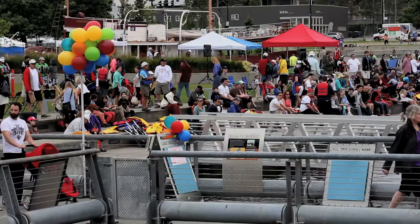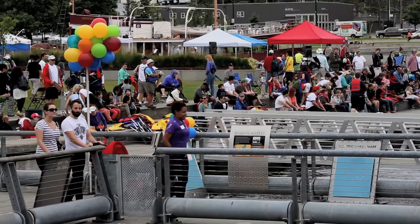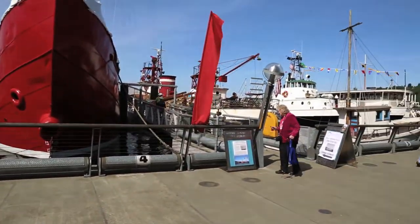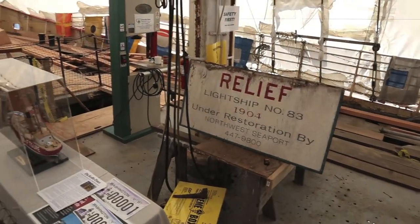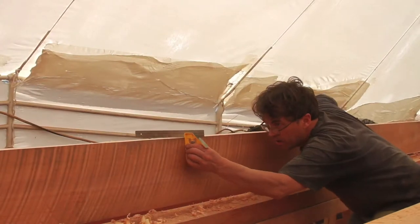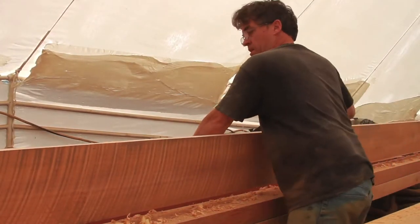I am a volunteer for Northwest Seaport, particularly on this vessel, the lightship Swiftsure. My wife and I have been in Seattle for quite a while and we became familiar with the historic vessels along the waterfront here, got interested in them, and started volunteering. We wanted to be involved — we have a real interest in the preservation of these vessels and their use as a public resource.